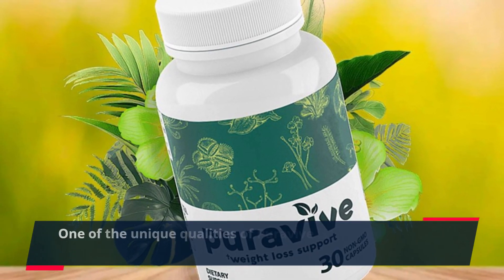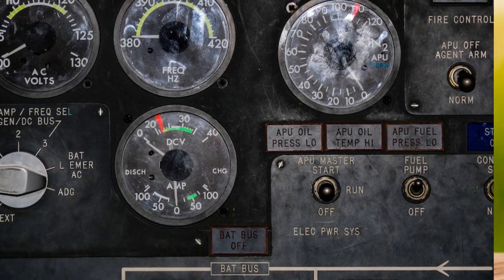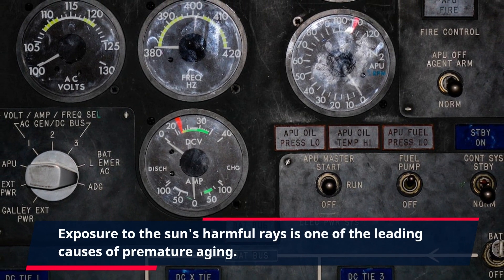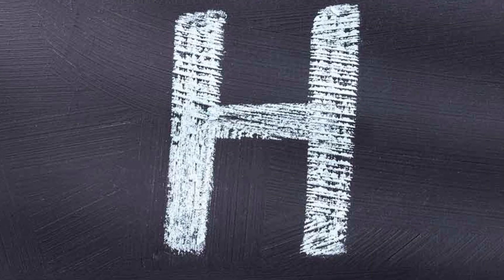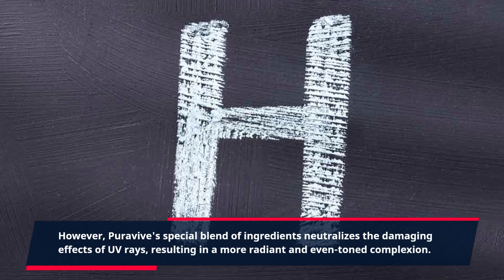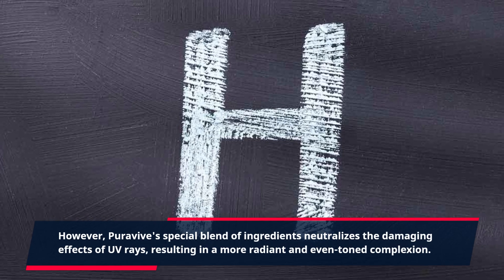One of the unique qualities of PuraVive is its ability to combat UV damage. Exposure to the sun's harmful rays is one of the leading causes of premature aging. However, PuraVive's special blend of ingredients neutralizes the damaging effects of UV rays, resulting in a more radiant and even-toned complexion.